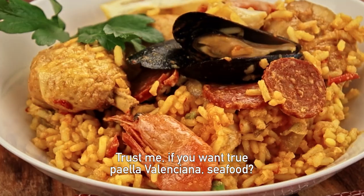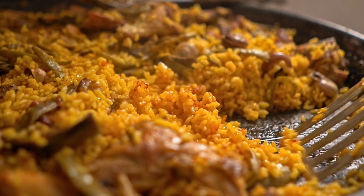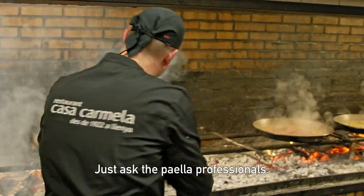Trust me, if you want true paella valenciana, seafood — no way. Forget all that fluorescent rice, pack away the peas and kiss the chorizo goodbye. Don't believe me? Just ask the paella professionals.